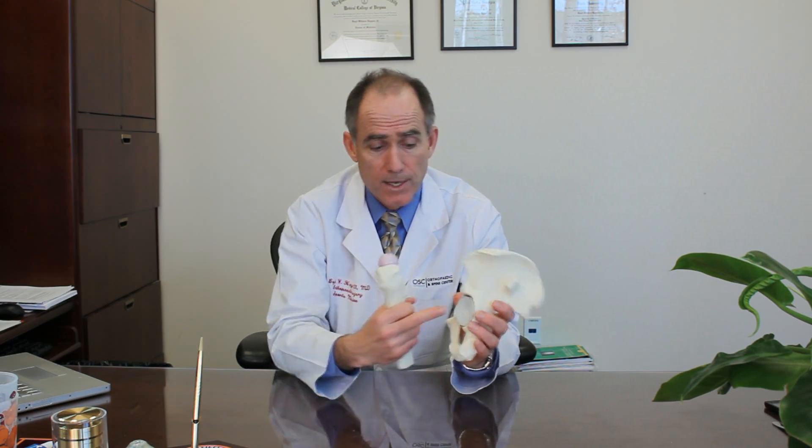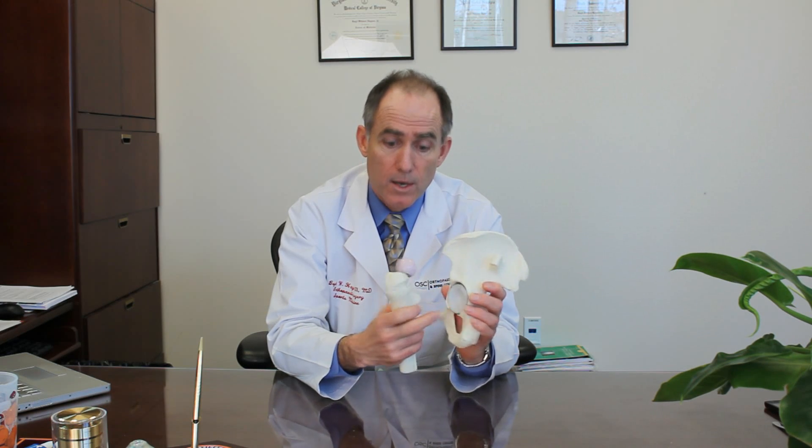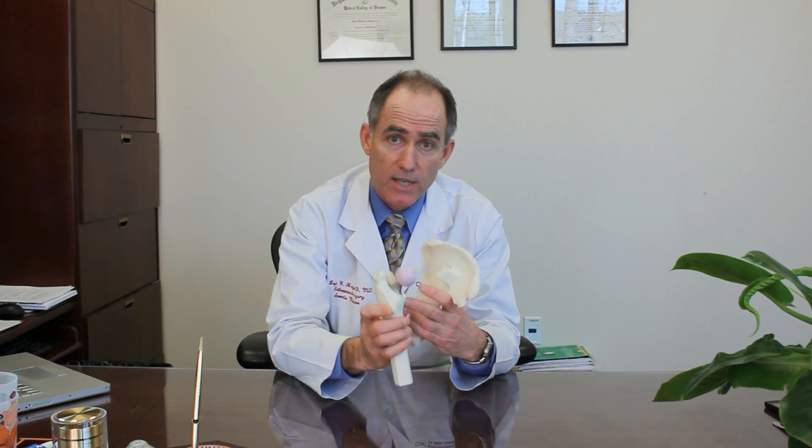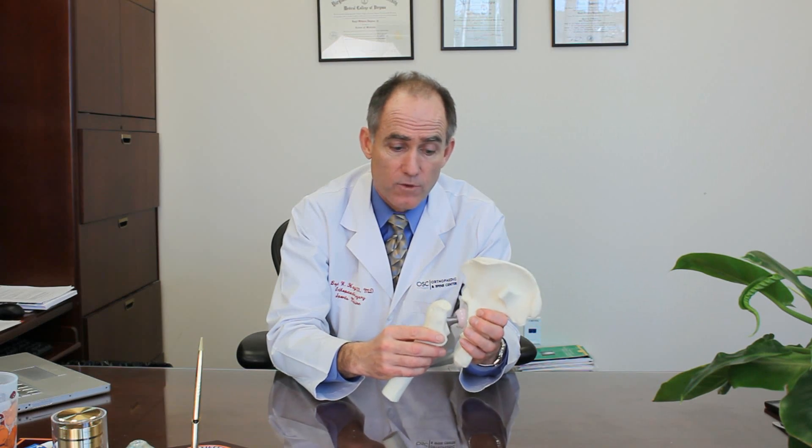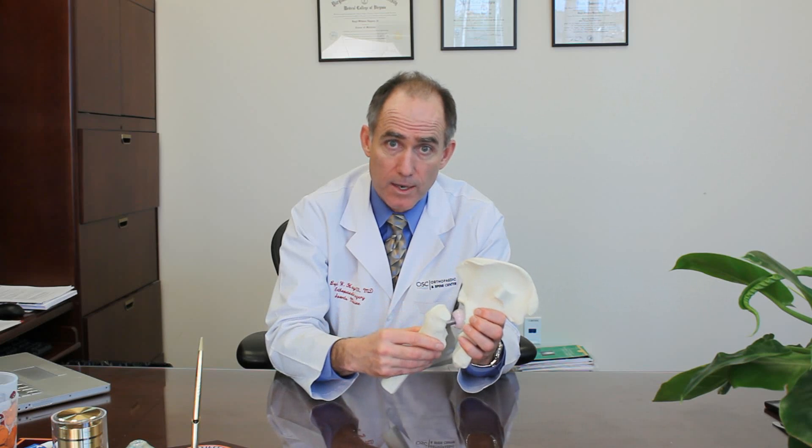This is a hip replacement in a saw bone model that shows the acetabulum has been replaced on one side with this new cup, and then the ball and the stem that goes down in the thigh bone — the femur bone — and when these come together it forms the articulation as you move your hip.